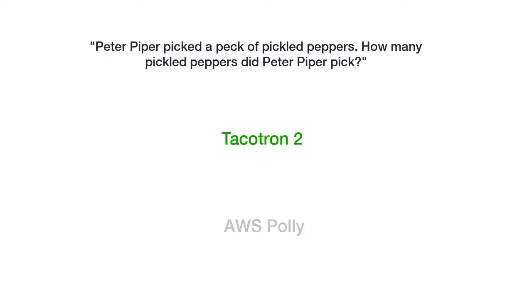Peter Piper picked a peck of pickled peppers. How many pickled peppers did Peter Piper pick? Peter Piper picked a peck of pickled peppers. How many pickled peppers did Peter Piper pick?